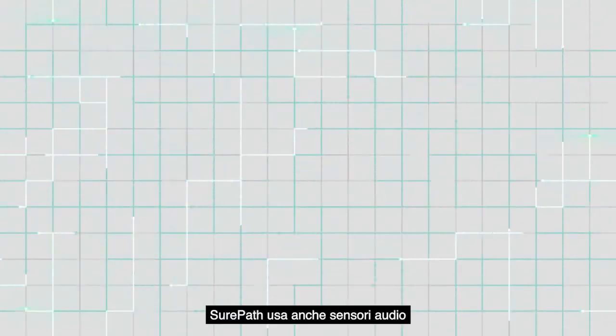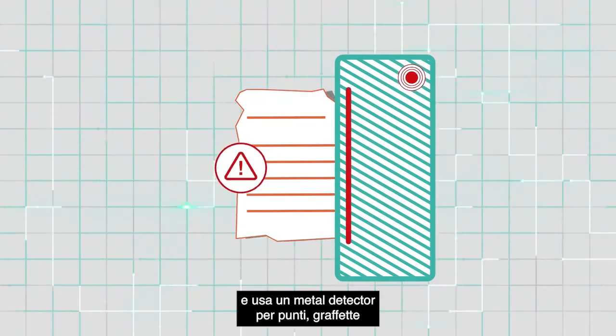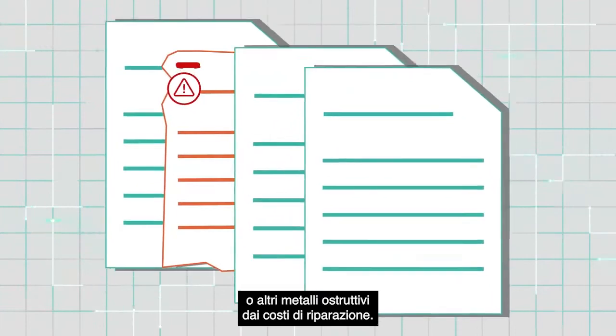SurePath also utilizes audio sensors to stop scanners immediately when document crumpling is detected, and uses metal detection to stop staples, paper clips, or other metal obstructions from causing costly repairs.